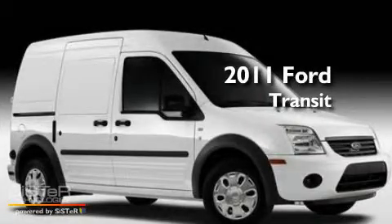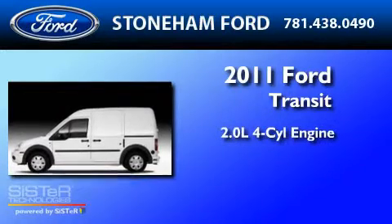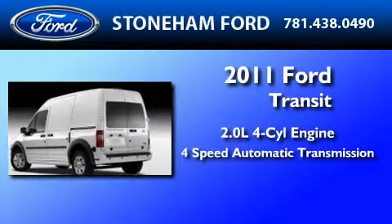This is a brand new 2011 Ford Transit Connect. It has a 2.0 liter 4-cylinder engine and a 4-speed automatic transmission.